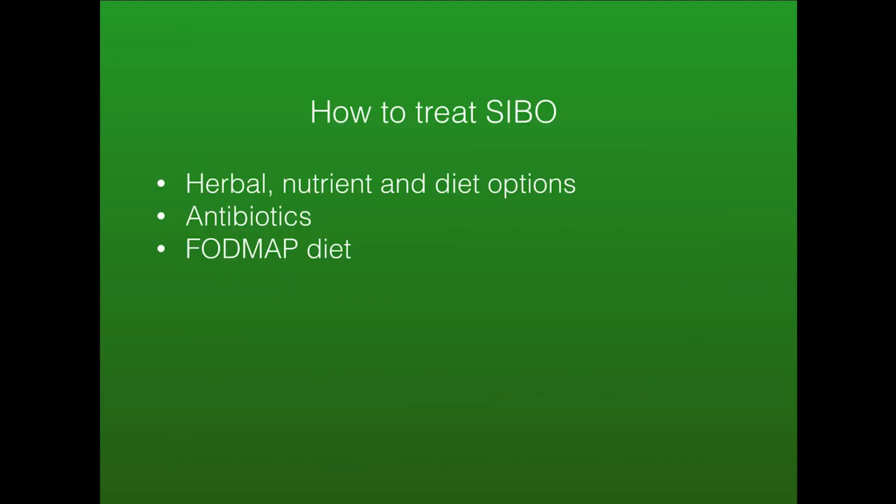So how do you treat SIBO? There are different options: herbal and nutrient dietary options, antibiotics, and something called the FODMAP diet. Antibiotics and the herbal nutrient treatments are fairly equal in their effectiveness. However, antibiotics can be expensive and can be hard to get prescribed, and they can also have side effects. The FODMAP diet mainly treats the symptoms — you can often feel better — but you're not addressing the underlying cause, and you don't want to be on a restrictive FODMAP diet for long periods of time. So the best way is the herbal nutrient dietary option.